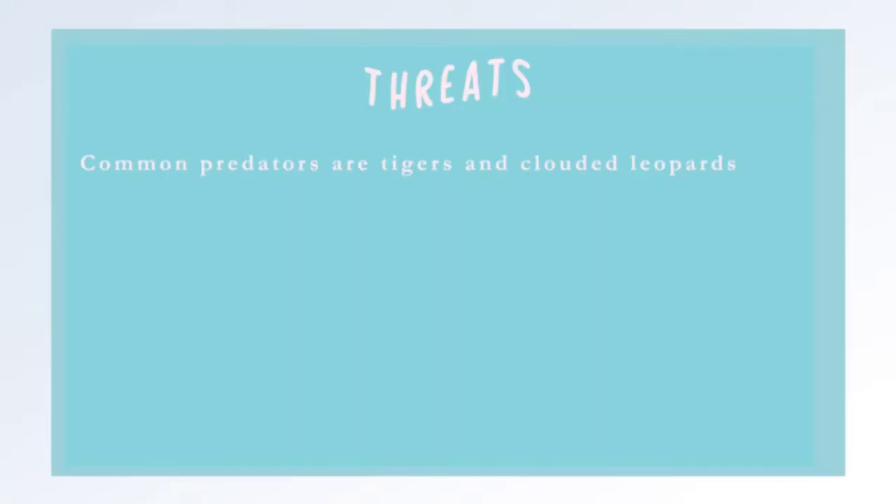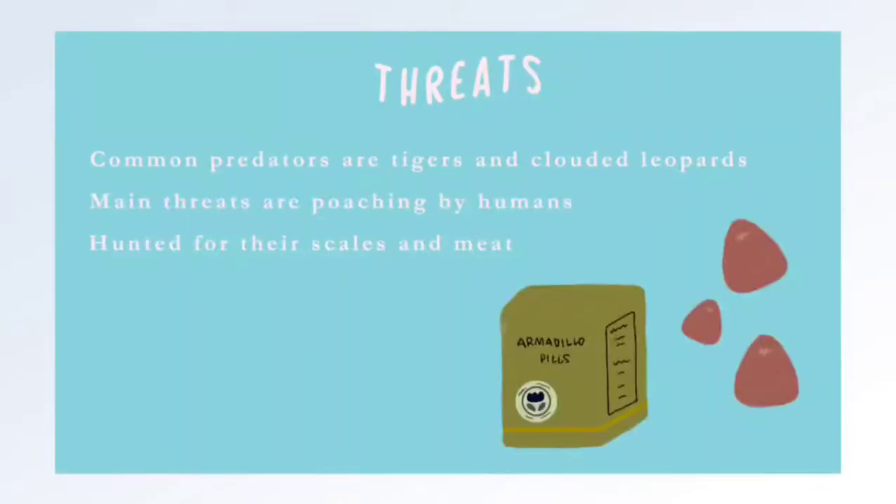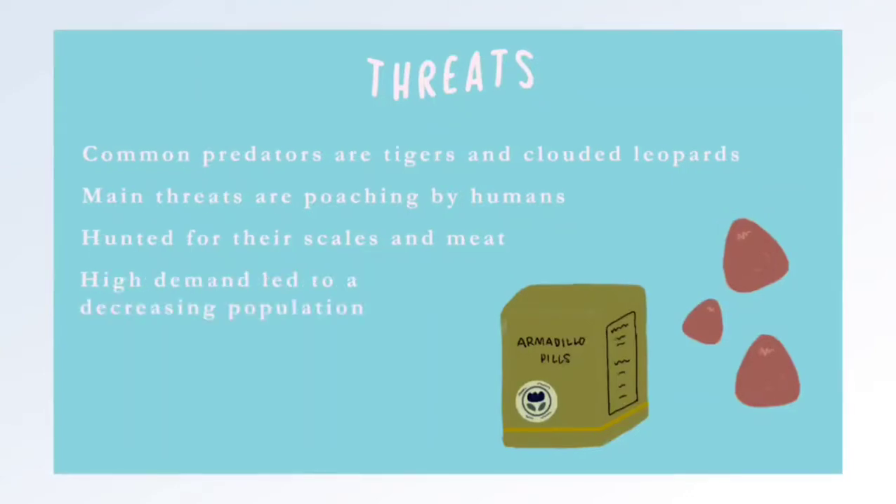Common predators for Sunda Pangolins include tigers and clouded leopards. However, the main threats to their population are poaching by humans. Sunda Pangolins are hunted for their scales and meat, used for charms and traditional medicine. Unfortunately, high demand driven by Chinese buyers has led to a rapidly decreasing population.